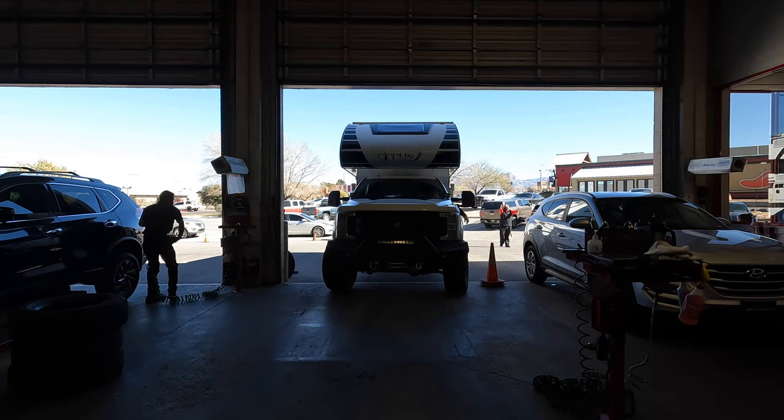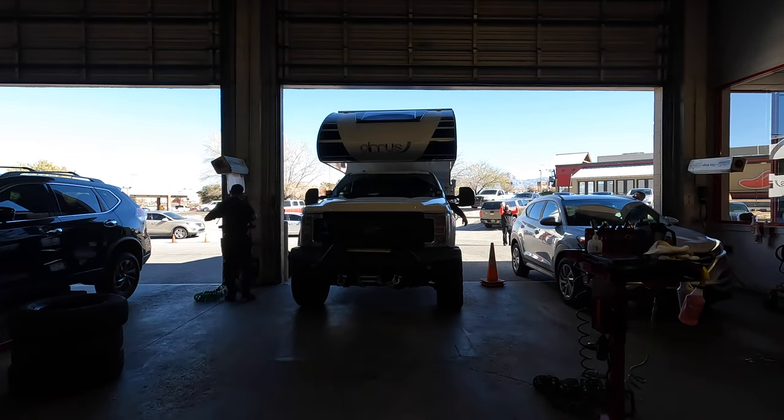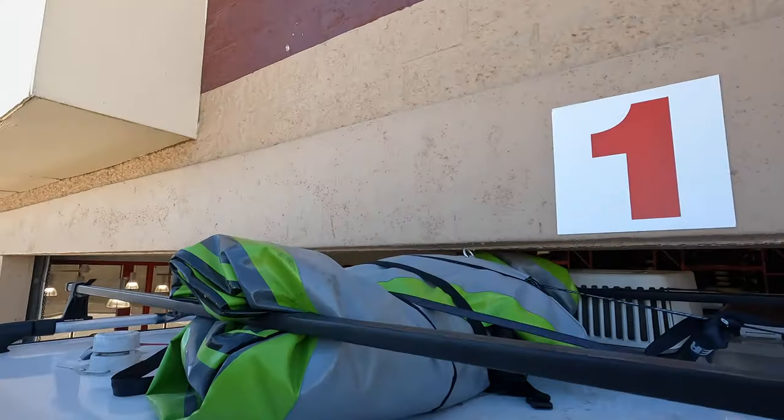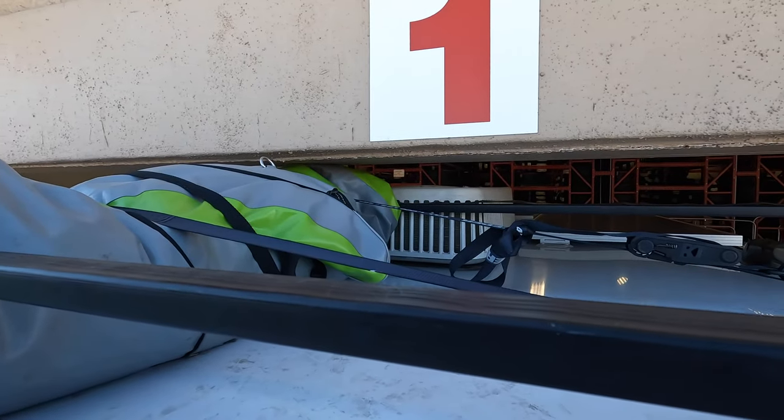Our kayak is touching but we actually fit. The reason we like coming to Discount Tire for a tire rotation — we don't buy our tires here but they do free rotations whether or not you buy your tires here.